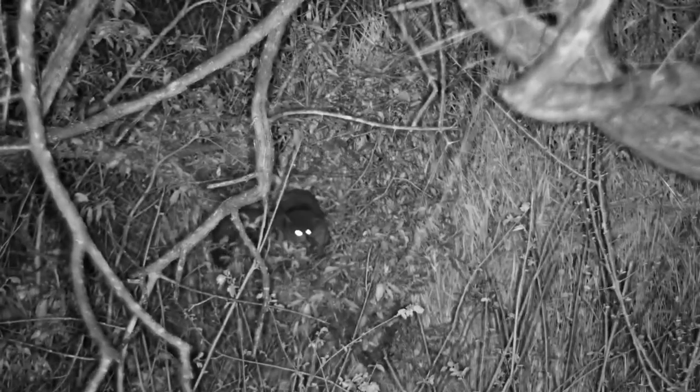This bush baby is the largest in the Gallego family, and they have huge eyes with pupils that dilate very widely for excellent night vision. And we can actually see this by just how bright the eye shine is.